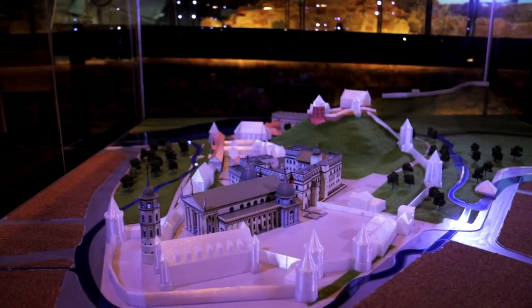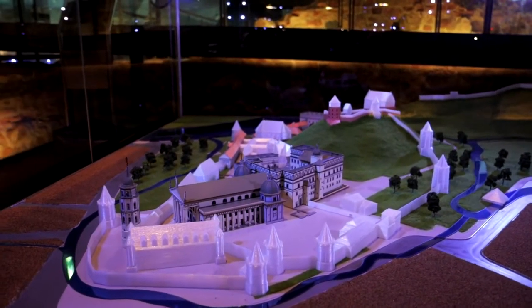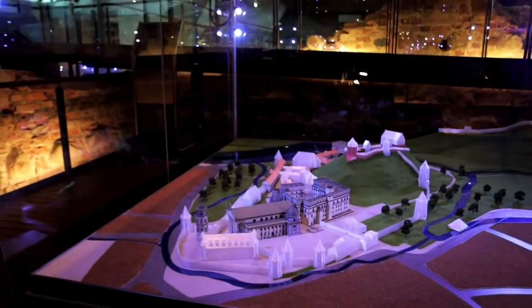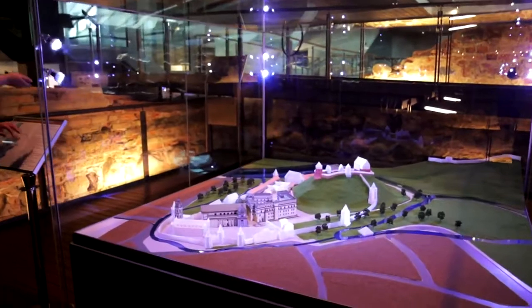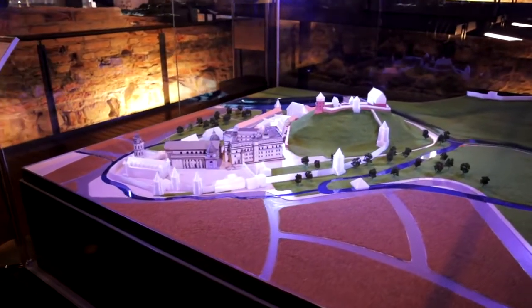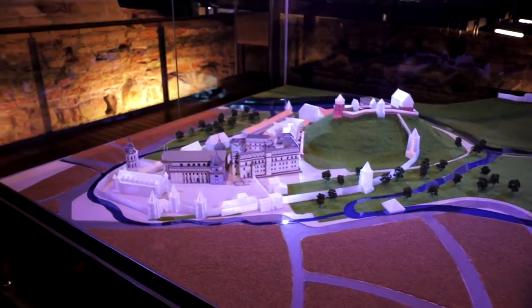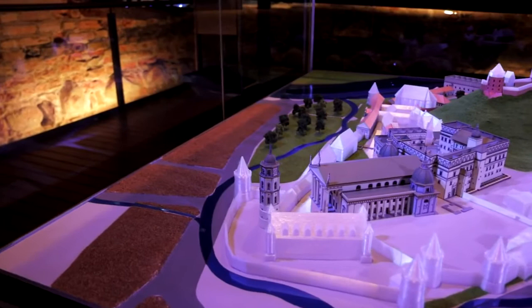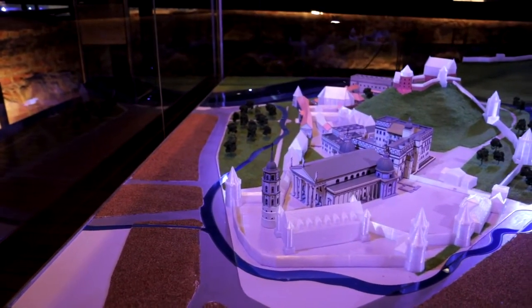That includes our palace, cathedral, cathedral tower, the upper castle, and other national museum buildings. You'll notice the landscape looks different as well — the whole area is surrounded by the river Vilnelė. Currently this part of the Vilnelė no longer exists; it was almost fully removed in the 18th century. However, the Vilnelė is one of the reasons why the palace and castles were established here.